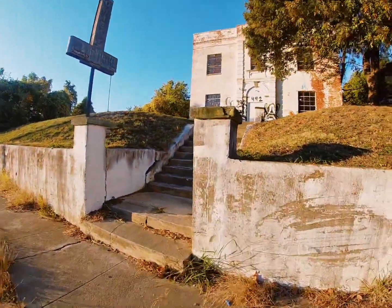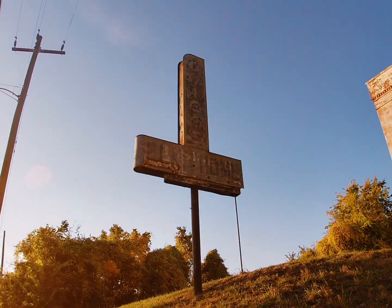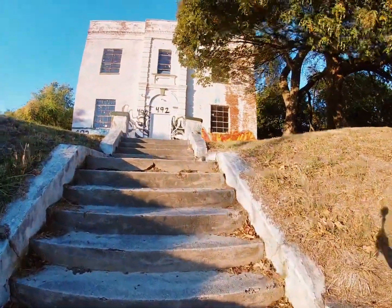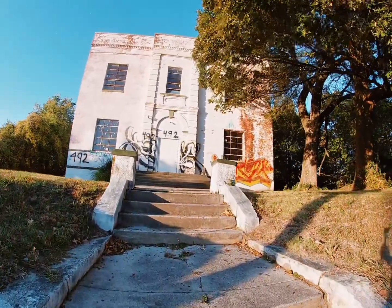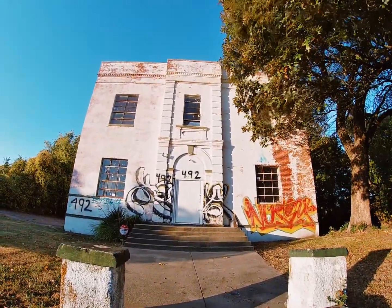Here we are as we walk up to the steps — and if you look closely, it still says 'Griggs Business' on it. As you start up the steps, like I said, this was a school for Black people. There is a 'No Trespassing, Private Property' sign.